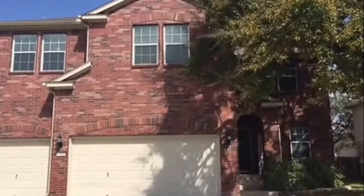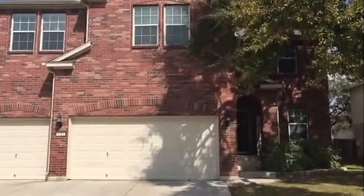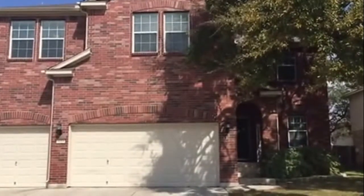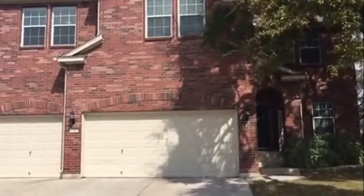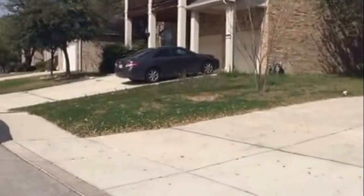Good afternoon, this is Ruby Rowan from Larson Properties and today we're doing a video tour for 4414 James Bowie here at Alamo Ranch. This is a two-story home, four-and-a-half bath, three-car garage, and here's an overview of the neighborhood.